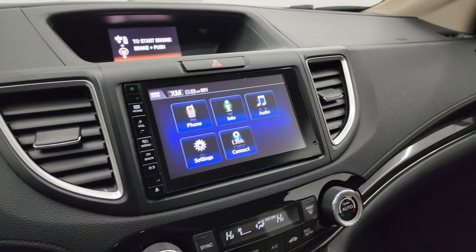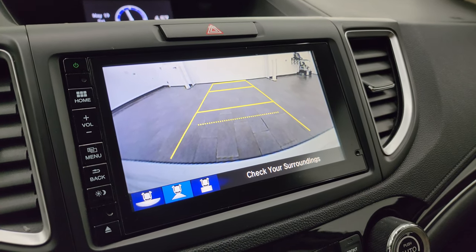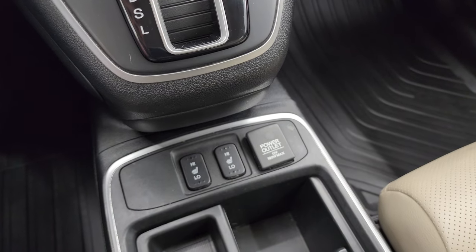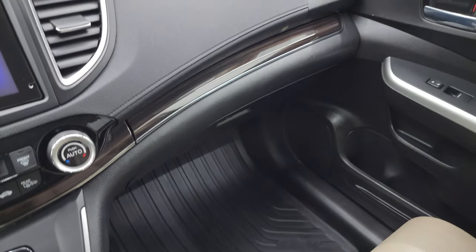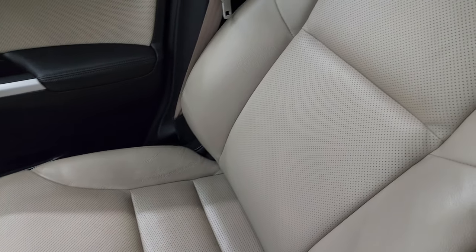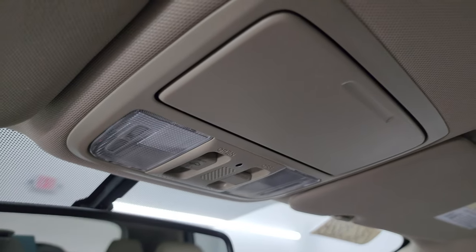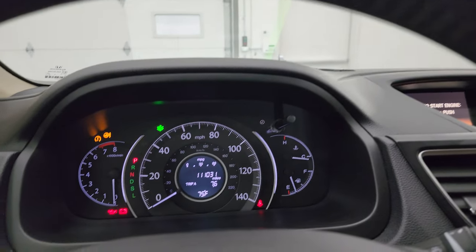This is also where the backup camera display shows up — and that's working nicely. Down here you have your climate controls and automatic transmission. The outside mirrors are heated, and you also get heated seat buttons right there along with the keyless entry system. Passenger side dash, floor mat, and seat are in fantastic condition — no rips or tears. The headliner is in nice shape, and it does have a power sunroof with map lights and sunroof controls. There's also an auto dimming mirror.